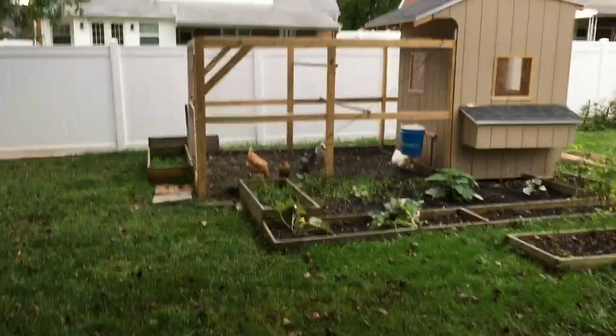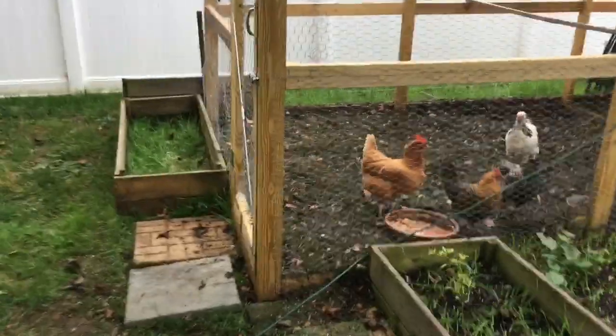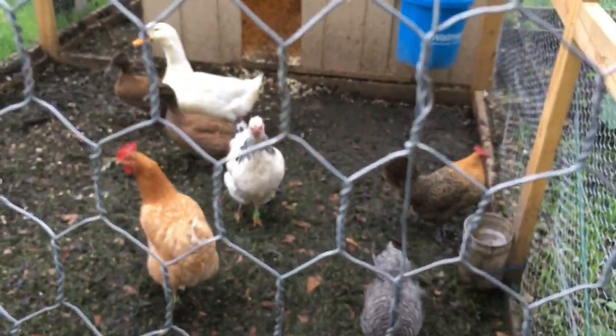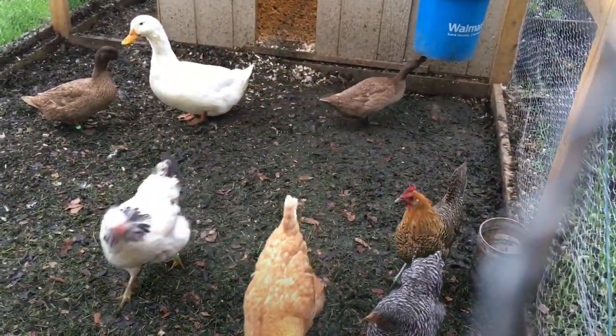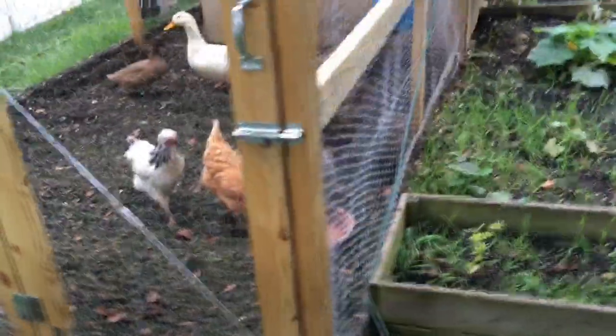Hello YouTube, Micah here. This is a very different setting than any of my previous videos on chickens. Earlier this spring I found out we were moving out to a more suburban area, and I wasn't about to let my chickens go, so I thought to keep as many as I could.